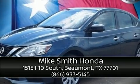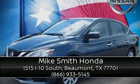Stop by our dealership or give us a call for more information. Thank you to everyone. We'll see you next time.